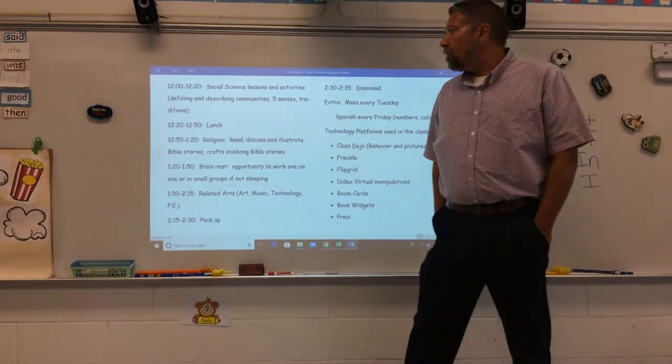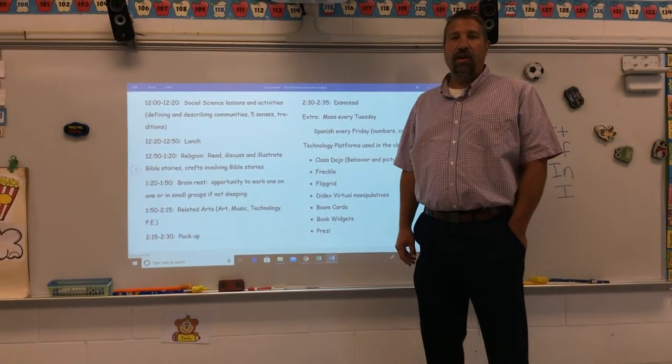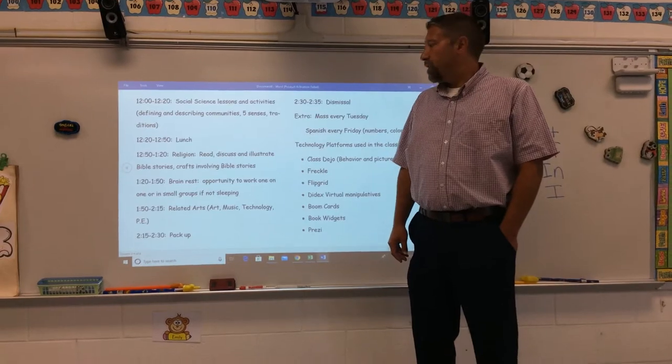From 12:20 to 12:50 we have lunch. We eat lunch together in our classroom. We clean off our desks and wash our hands, making sure we're eating and staying healthy at the same time.